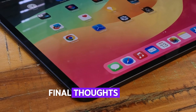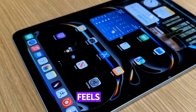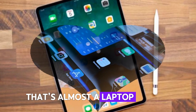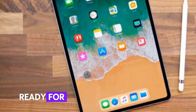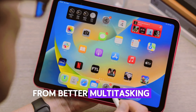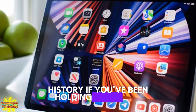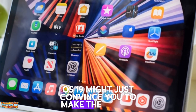Final thoughts: is this the iPad's Mac moment? With iPadOS 19, it finally feels like Apple is ready to unlock the full potential of the iPad. We're no longer dealing with a tablet that's almost a laptop — instead, the iPad is becoming a true productivity powerhouse, ready for professionals, creators, students, and anyone in between. From better multitasking to real pro apps and a full desktop mode, this update could mark a turning point in the iPad's history. If you've been holding back from using an iPad as your main device, iPadOS 19 might just convince you to make the switch.